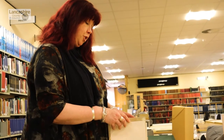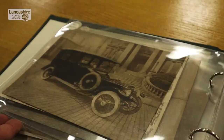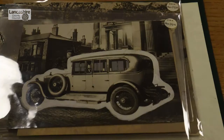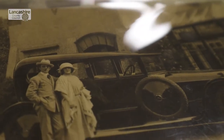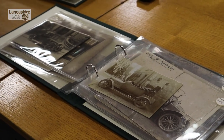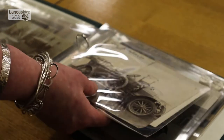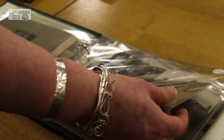Alongside that, Harding's was also competing with new developments and new technology, and eventually they went from building carriages. They used the same skills of wheelwrights, people who could make bodywork and do upholstery, and they used those skills to create cars.